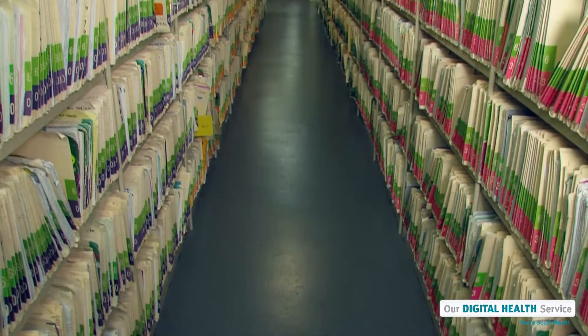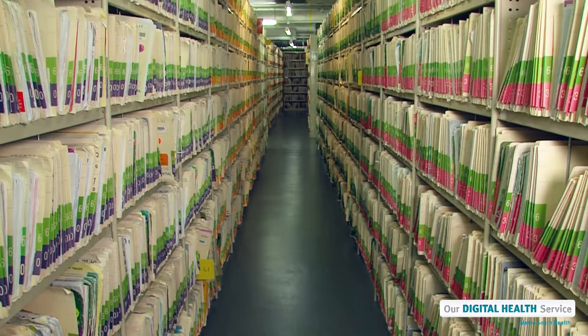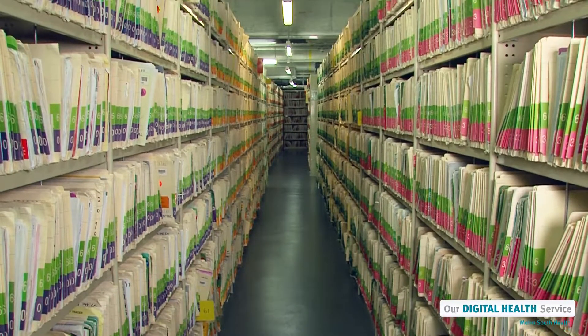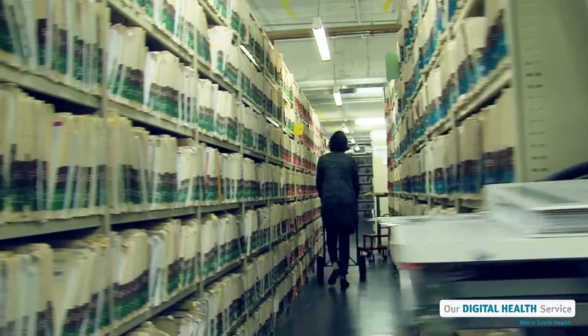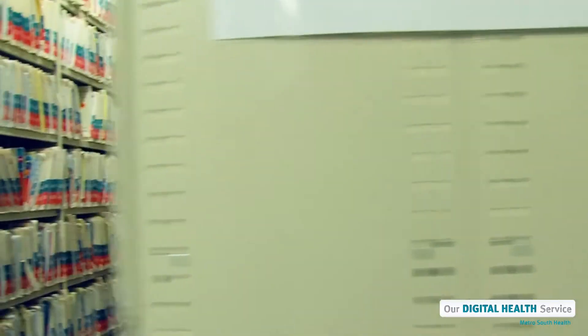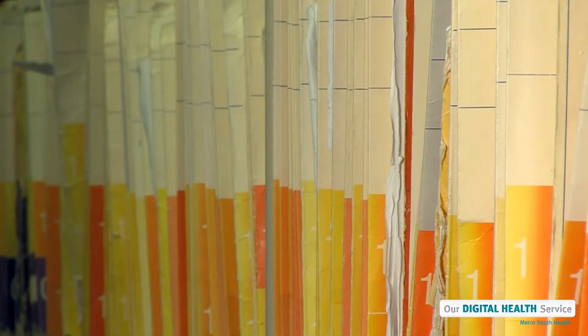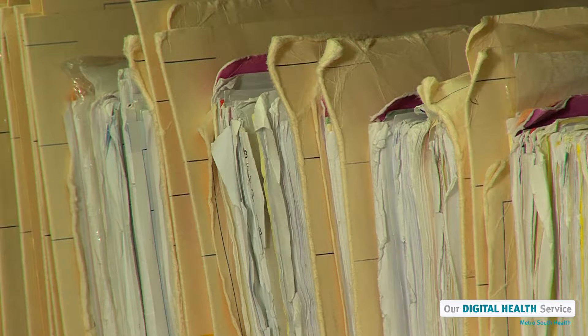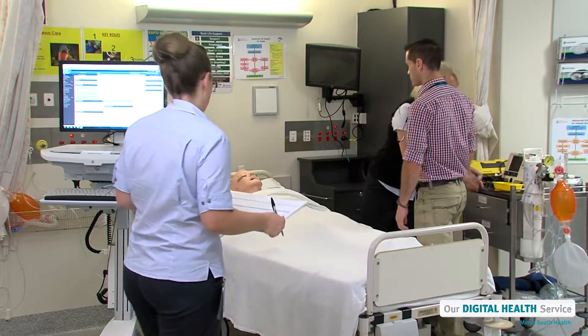Historically, hospitals have recorded and kept patient medical information in a paper chart. These charts use a lot of paper, have to be stored in a big warehouse, and sometimes it can be difficult for a doctor or a nurse to find a patient's chart in a hurry. And because the information in the charts is handwritten, it might not always be easy to read.